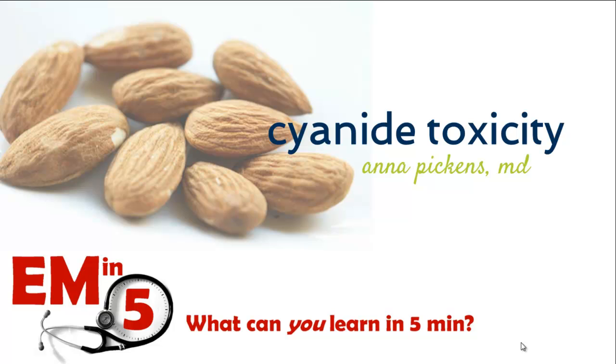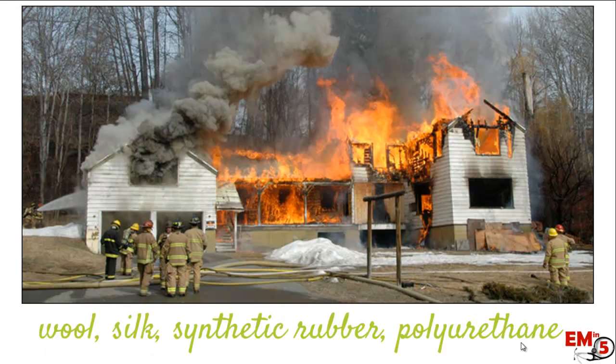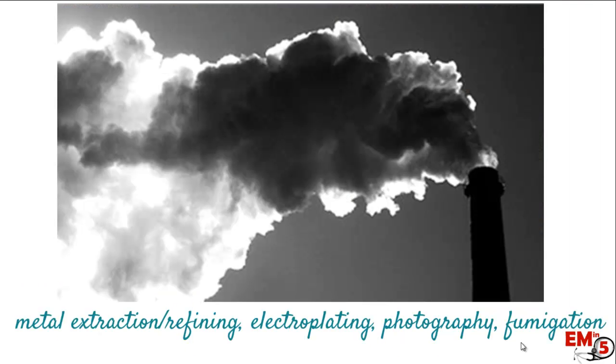This week for EMN5 we're going to talk about cyanide toxicity, starting with how you get it. The most common cause we see in the ER is from house fires, because wool, silk, rubber, and polyurethane when they combust create cyanide gas. Other exposures occur in industrial accidents — cyanide is used for electroplating, photography, and fumigation.